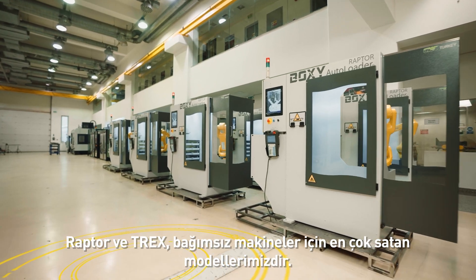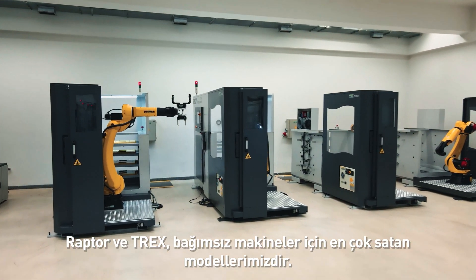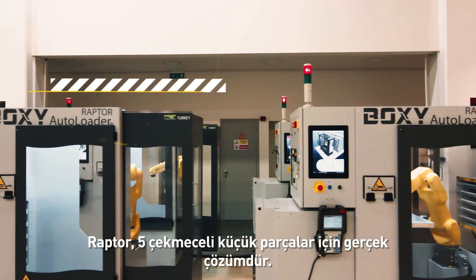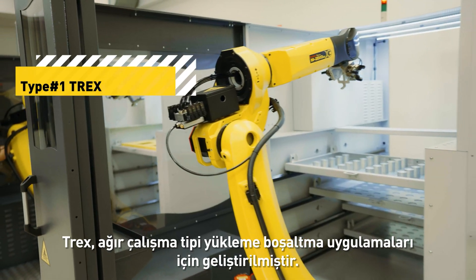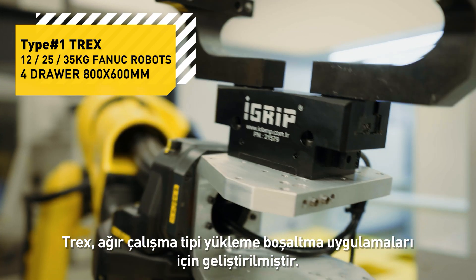RAPTOR and T-REX are our best-selling models for standalone machines. RAPTOR is the true solution for small parts with 5 drawers, and T-REX is developed for heavy-duty loading and unloading applications.